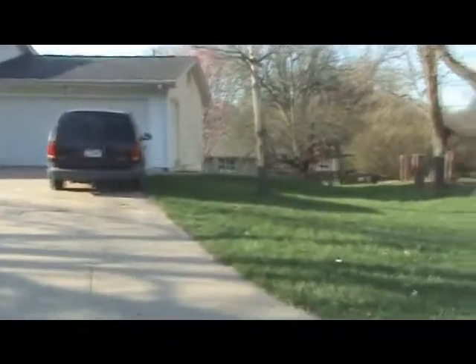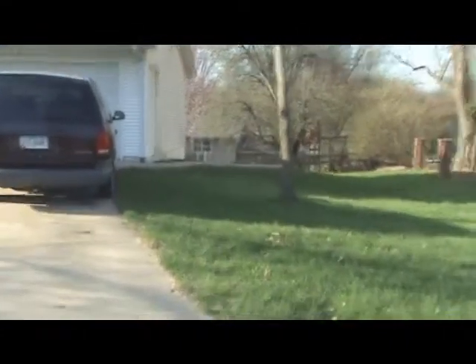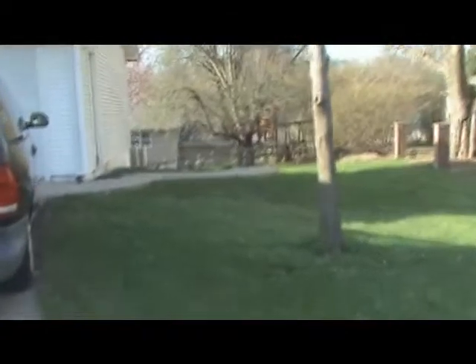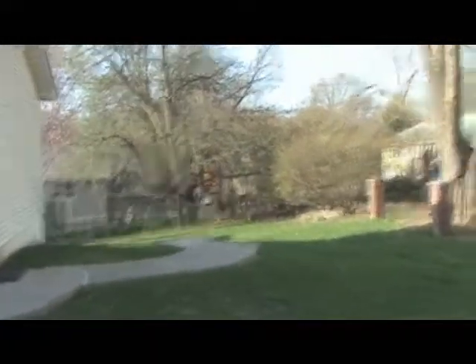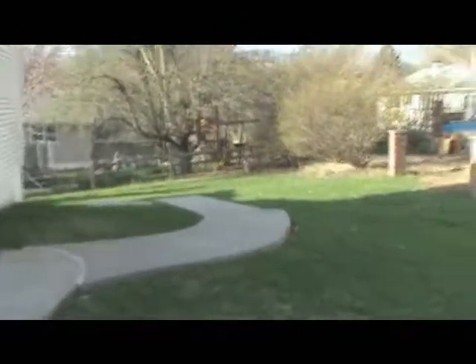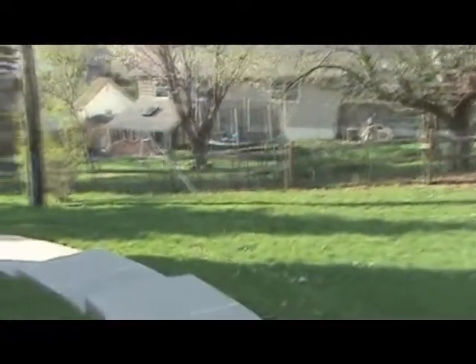The entrance to the apartment is right around the side of the garage. Down the sidewalk, there's a second entrance into the garage door and down a flight of stairs, which you can use when the weather is bad.